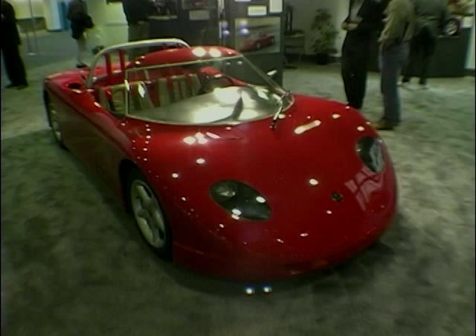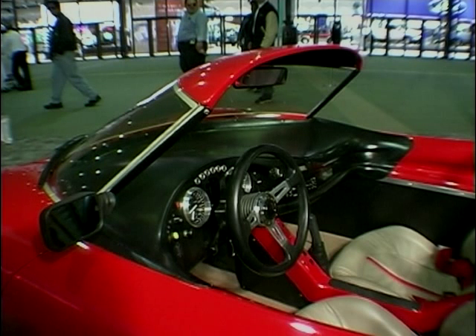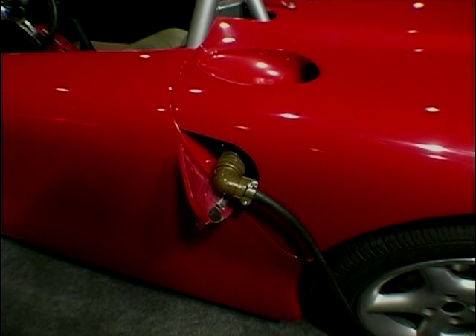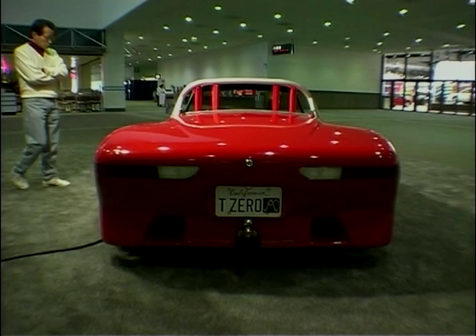And if you think electric vehicles are a joke, take a look at this. This is the T-Zero, probably the first retro-styled, high-performance electric car which you can actually charge up anywhere — from your home, to a motel, to your workplace.